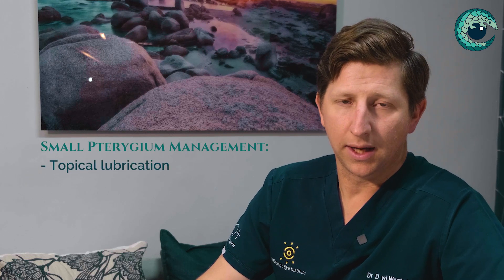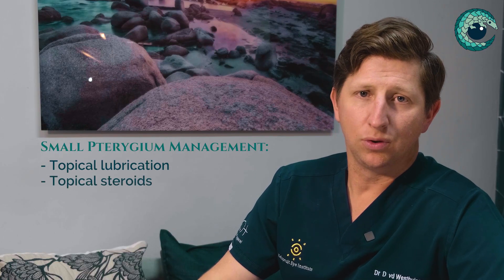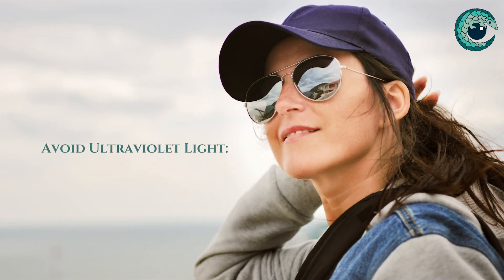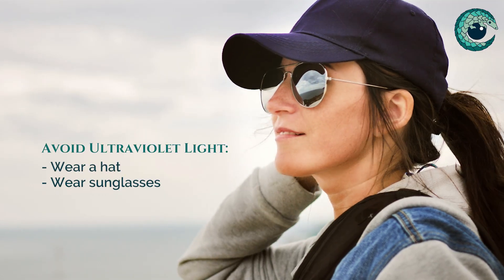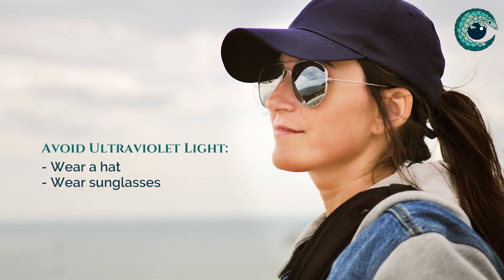For milder pterygiums that are mildly symptomatic and small, one needs to give topical lubrication and moisturization of the surface of the eye. Sometimes topical steroids can help to decrease the inflammation and make them smaller, but they don't ever take them away. To prevent progression and stop them from getting bigger, avoidance of ultraviolet light is recommended — wearing a hat and sunglasses to prevent ultraviolet light helps to slow down their progression.